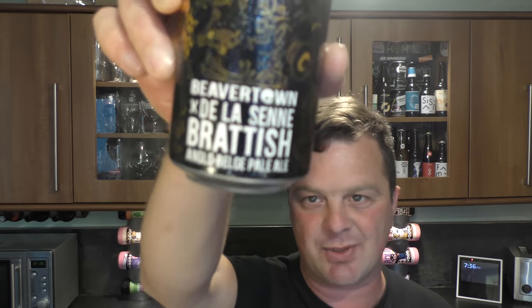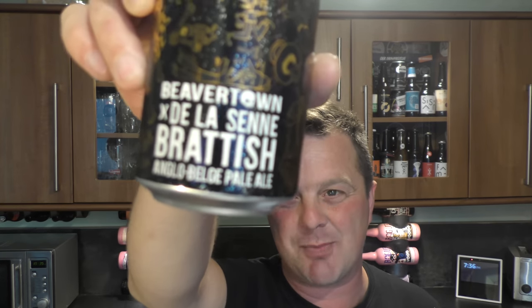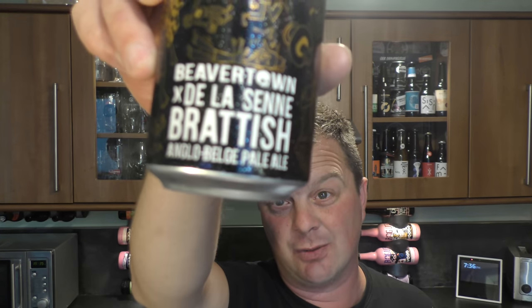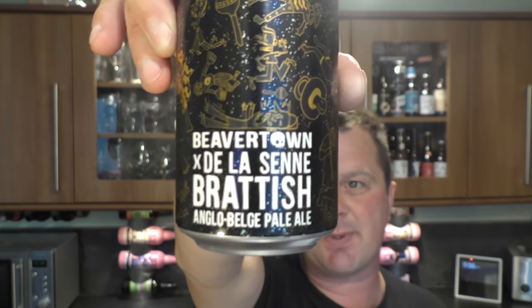It's beer o'clock on Riedel Craft Beer. Today we've got a beer from Beaver Town Brewery — a collaboration with Brasserie de la Seine in Brussels, Belgium. It's a can of their Bratish Anglo-Belsch Pale Ale coming in at 6.5% ABV. Big fan of Beaver Town beers, big fan of Brasserie de la Seine. Let's get this can out into a glass and see what we get.